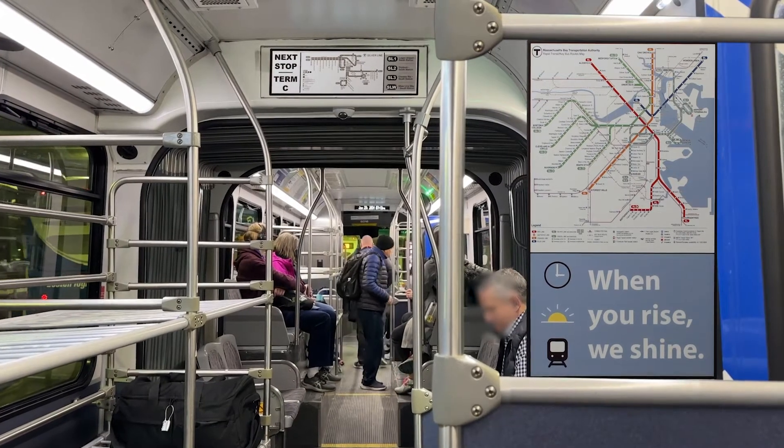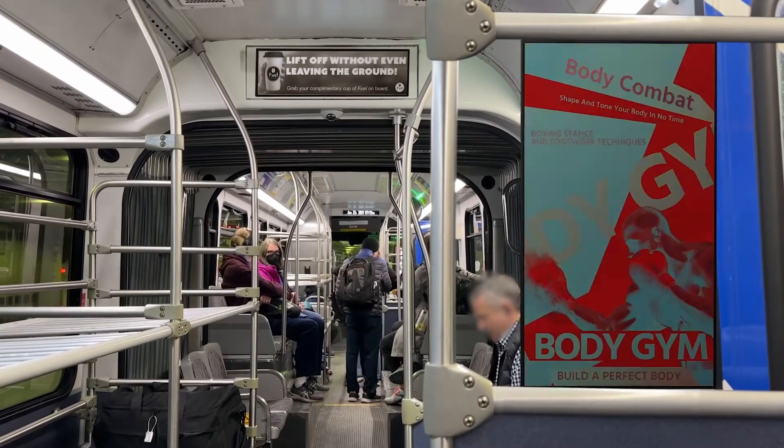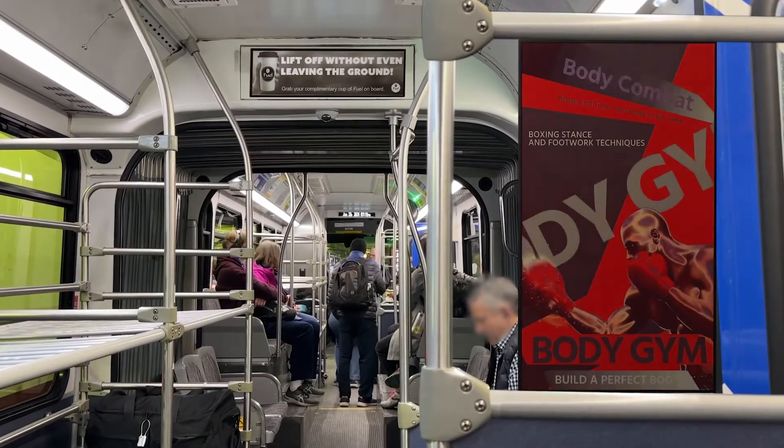Last year, we announced E-Ink Spectra 6, a full color vibrant display capable of producing images with a gamut volume over 60,000.